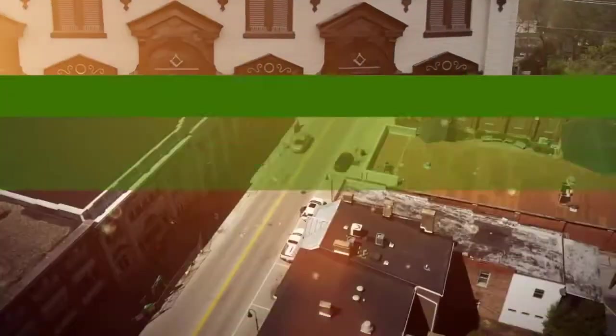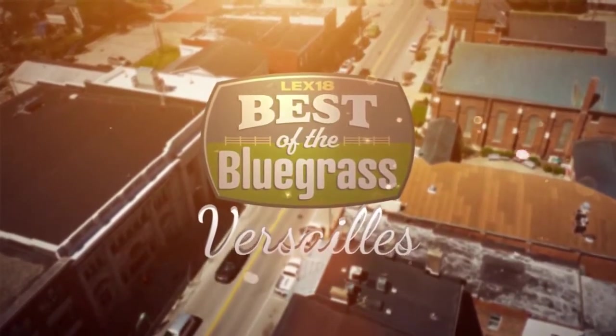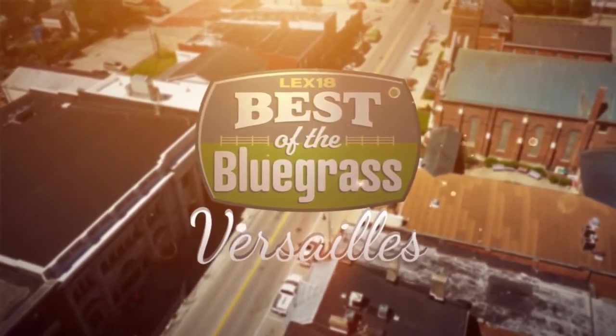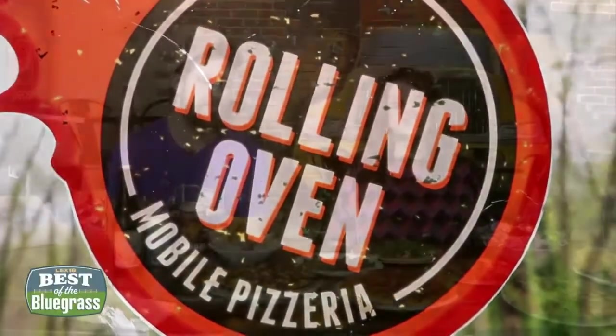Welcome back to Best of the Bluegrass. We're getting a taste of her sales now at Rolling Oven Taproom on Court Street. It's right behind the Woodford County Courthouse. Andrew St. Clair is the manager here, and wood-fired pizzas and the beers are your specialty.